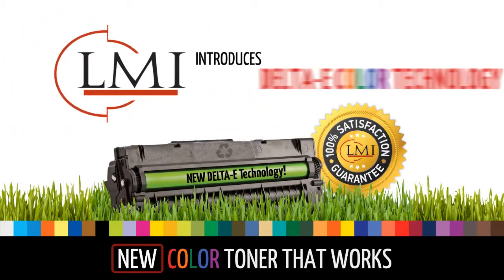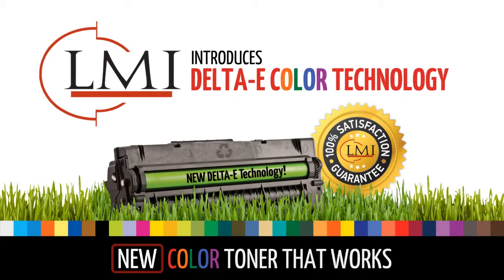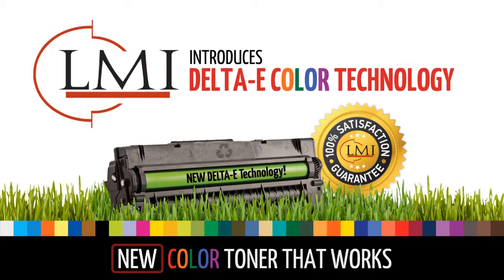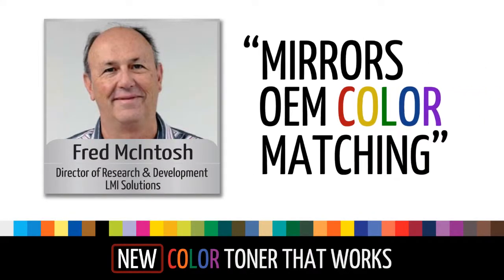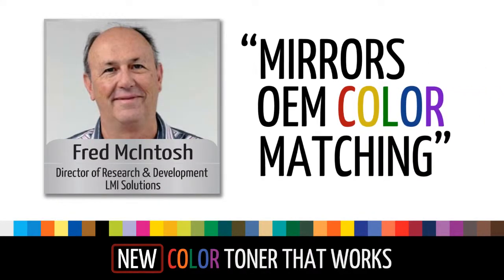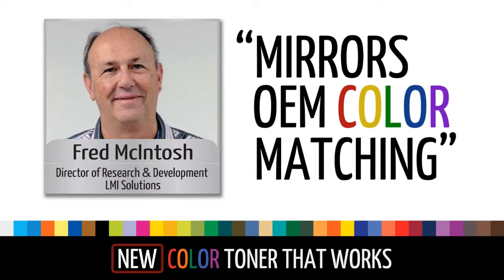We call it our Delta eColor technology, exclusive to LMI and backed by one of the industry's most powerful satisfaction guarantees. Designed by experienced professionals, you and your customers can expect quality output that mirrors OEM color matching with field proven performance by hundreds of dealers.